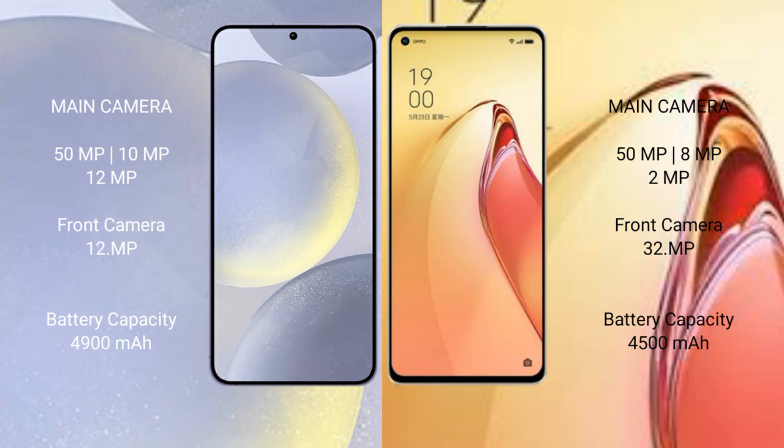The Samsung Galaxy S24 Plus features a rear triple camera setup: 50MP plus 10MP plus 12MP, and a 12MP front camera. The OPPO Reno 8 Pro Plus also has a rear triple camera setup: 50MP plus 8MP plus 2MP, and a 32MP front camera.